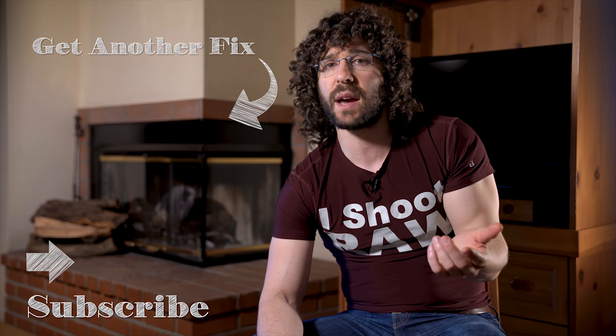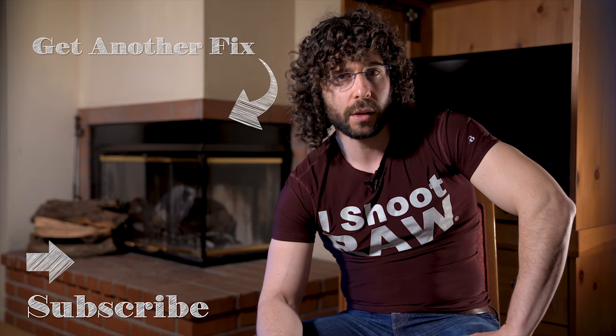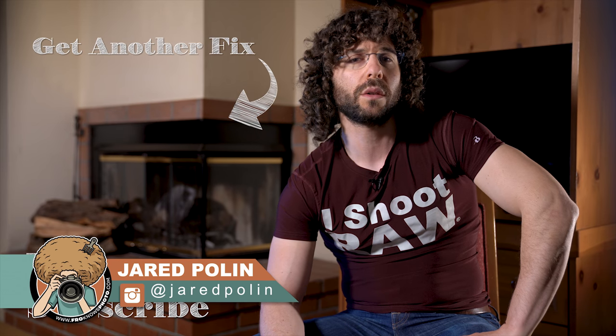And guess what? That's it. That's your photo news fix this time around. Don't forget to check out the last photo news fix by clicking on the screen right here. Don't forget to like, share, comment, subscribe, and hit that bell button. Jared Polin, Froknowsphoto.com.